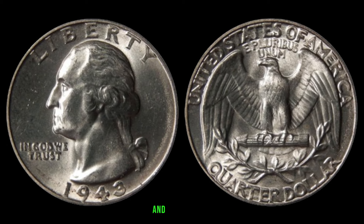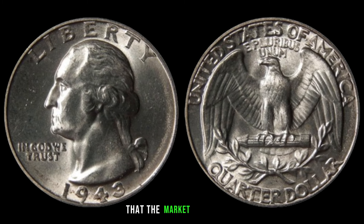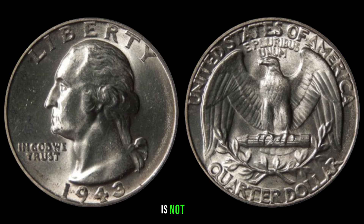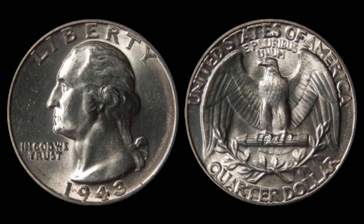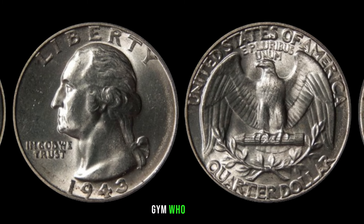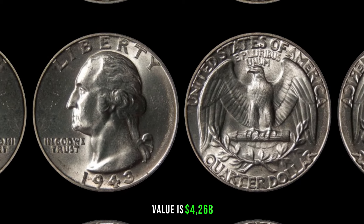Recent sales show that some 1943 Washington quarters have fetched impressive sums at auctions and in private sales. The 1943 Washington quarter dollar is not just a piece of history — it could be a valuable addition to your coin collection. Whether you're a seasoned collector or just starting out, keep your eyes peeled for this rare gem. Finally, this coin value is $4,268.